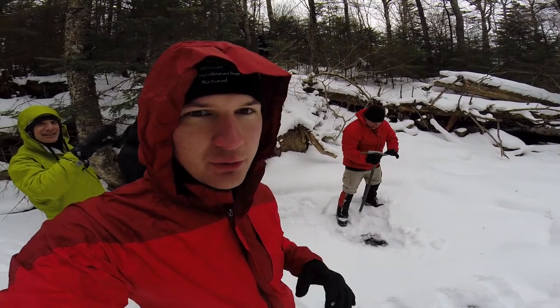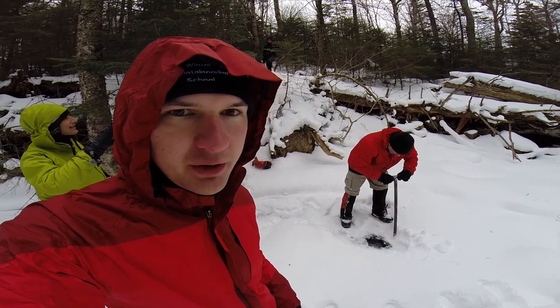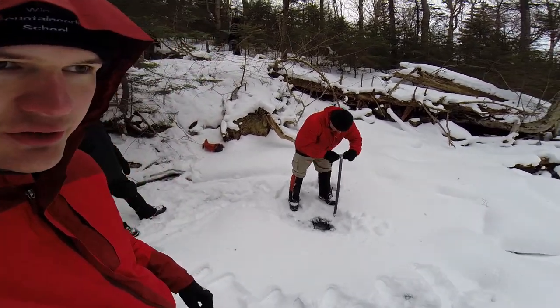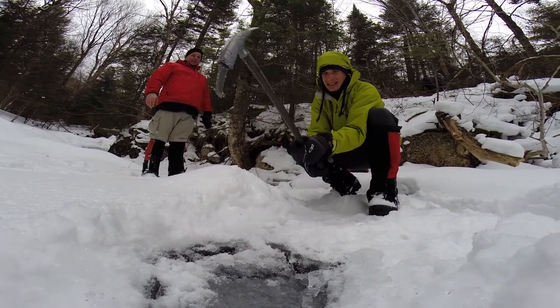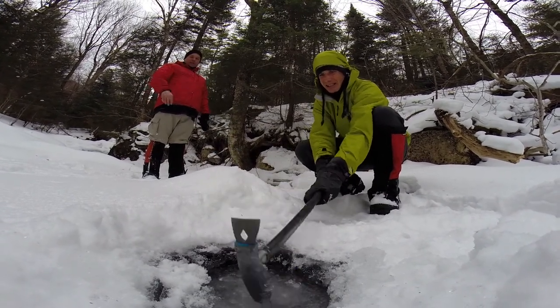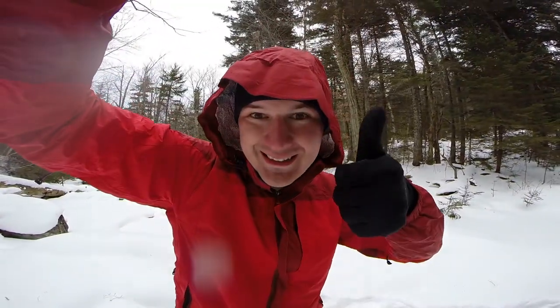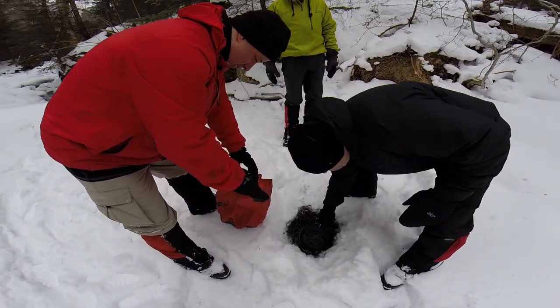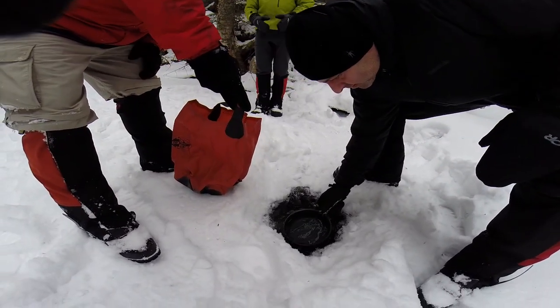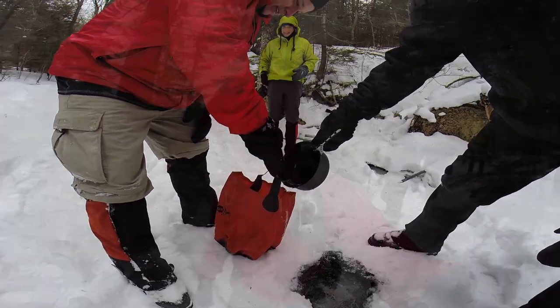Aaron's showing us how to get water — we're cracking a hole through the surface of the ice so that we can bring a bucket of water back and treat it for dinner. No pressure, Rob. Good technique. No ice, clean transfer into the bucket.